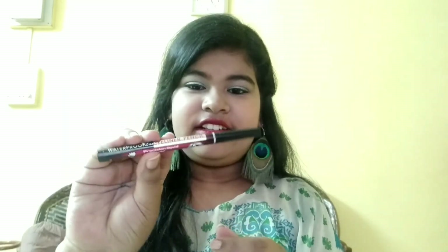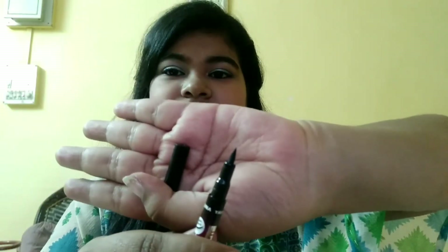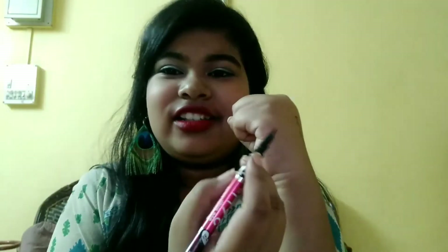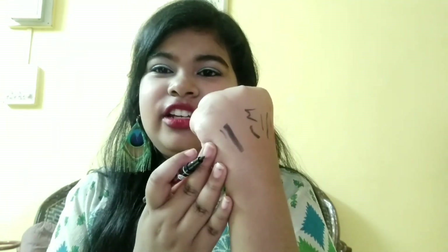This is a Yakini pen eyeliner — you can see it is really black. Let me just swatch it. This is really black, it is waterproof and smudge-proof. This was for 100 rupees, and the eyebrow pencil was for only 30 rupees.